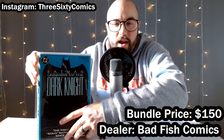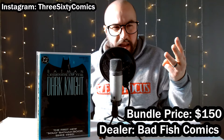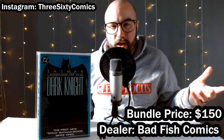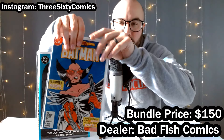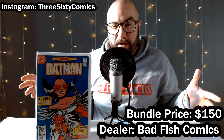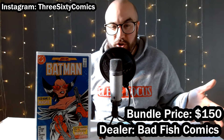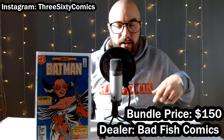Then we got Dark Knight — one of the four covers. I believe there's teal, yellow, orange, and magenta. This is obviously the teal one. I like to pick them up in a bundle if possible, but I only found this one. Easier to sell them with all four covers together. Then we got Batman number 401 — there's some discrepancy on whether this is the first appearance of Magpie or if it's the Superman book she premieres in. They both came out around the same time — so this is either first or second appearance — but it was in the dollar bin so I grabbed it.